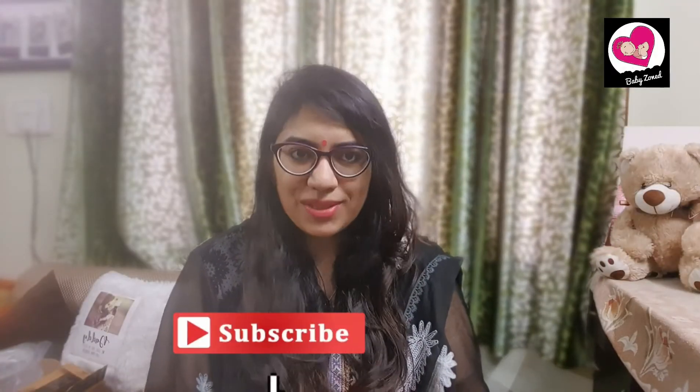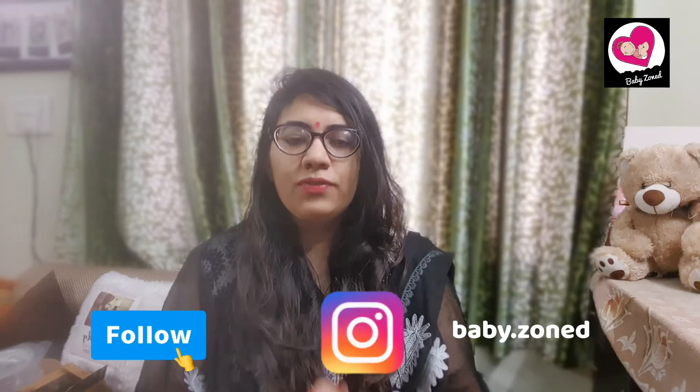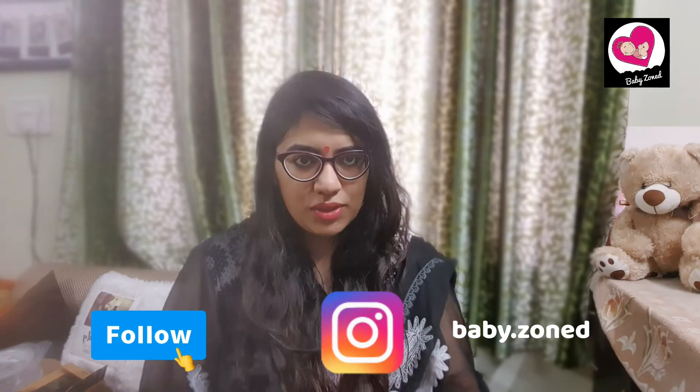Hi guys, welcome back to my channel. I hope you're all doing amazingly well. If you're new here, please don't forget to subscribe to BabyZoned. You can also follow us on Instagram for some of our best content. Our Instagram ID is BabyZoned.